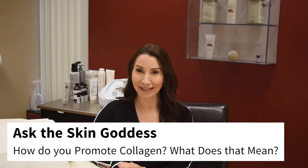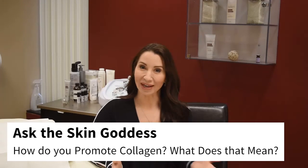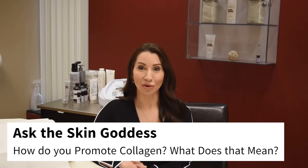Welcome back to Ask the Skin Goddess — happy New Year, everyone! Now that the holiday season is over, I want to get back to business, and I'm sure you do too. This is a perfect time of year for some of our procedures that have a little downtime — those procedures are there to tighten skin, help fine lines, and promote collagen. You hear that a lot: collagen. How do you promote collagen? What does that mean?